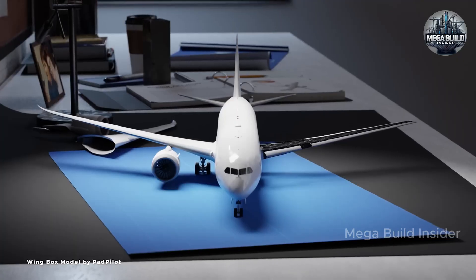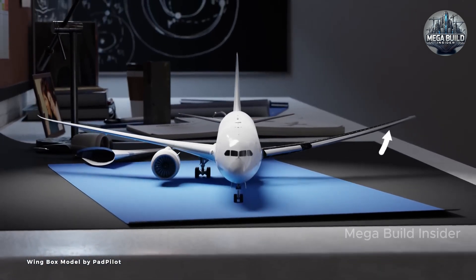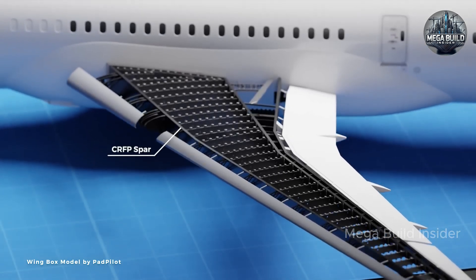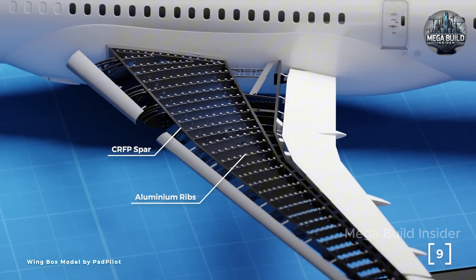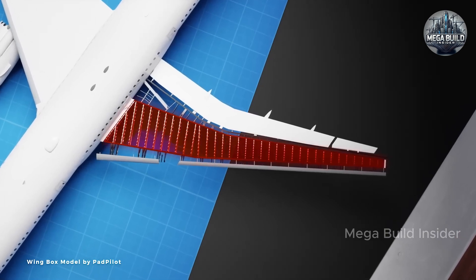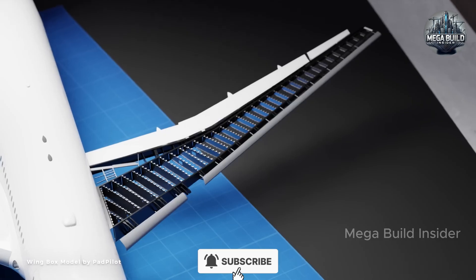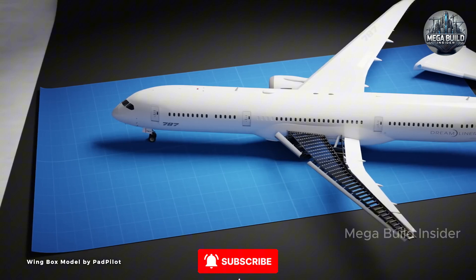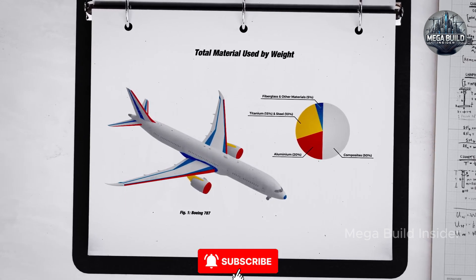With time and refinement, the program matured, eventually becoming one of Boeing's most commercially successful airliners, with over 1,000 units delivered and more on order, offering unparalleled range, fuel efficiency, and operational flexibility to airlines worldwide. The 787 allows carriers to fly economically on long, thin routes, opening new markets and enabling non-stop connections between smaller cities across continents. Perhaps the most lasting impact of the Dreamliner is how it forced the rest of the industry to catch up, inspiring the development of competing models like the Airbus A350 and pushing the boundaries of what's possible with composite materials and modern aerodynamics, with lessons learned trickling down into every new aircraft program since — influencing everything from regional jets to military UAVs.